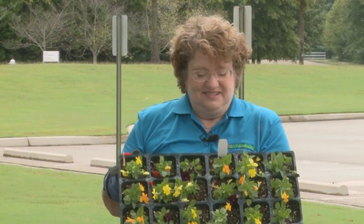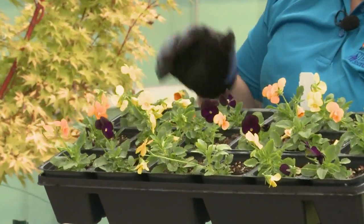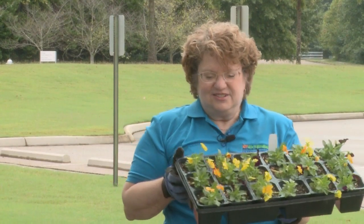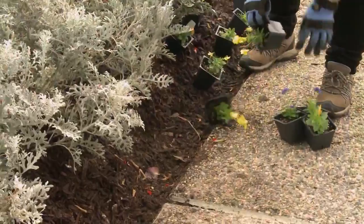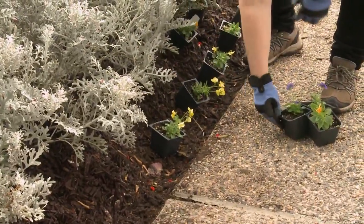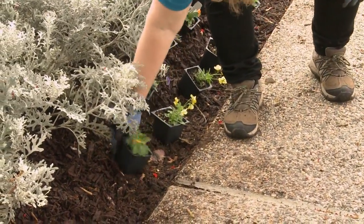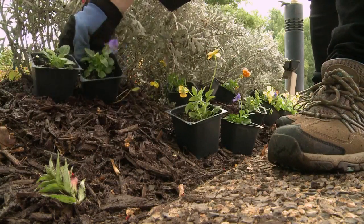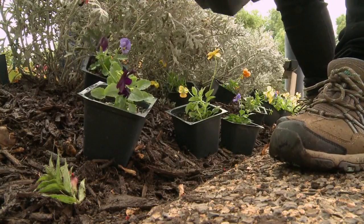We've got some pretty violas here. It's called a Sorbet Harvest Mix — we've got a dark purple, a yellow, and an orange. I've also got some True Blue to mix in with it, so that should look nice with the Dusty Miller we have. We will set these out, randomly spaced about six inches apart, because violas are smaller than pansies, so we want to make sure they'll fill in together. We lay them out to make sure we have enough and they're evenly spaced.